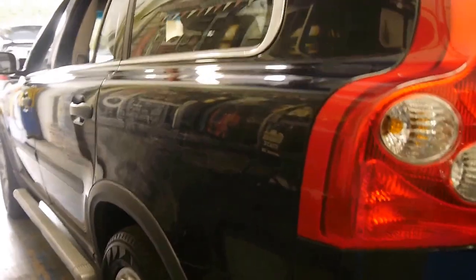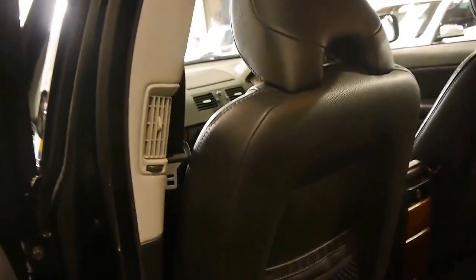Looking down the side it seems to be very, very straight indeed. You can also see the air conditioning vents in the back.